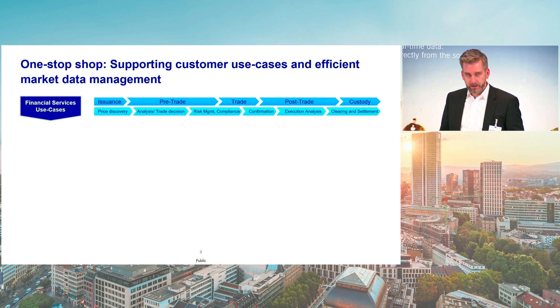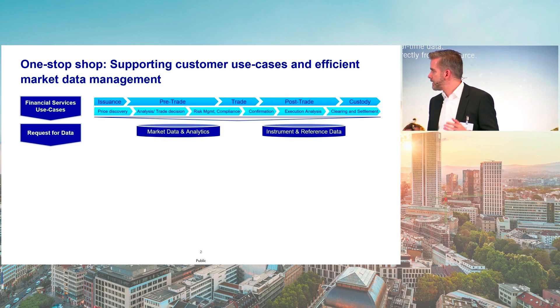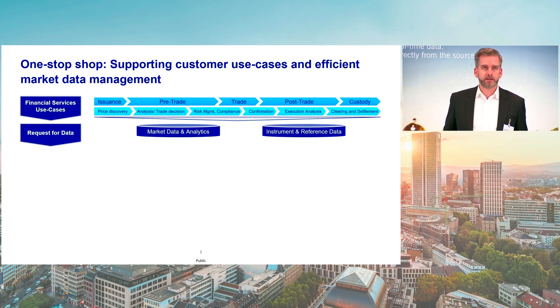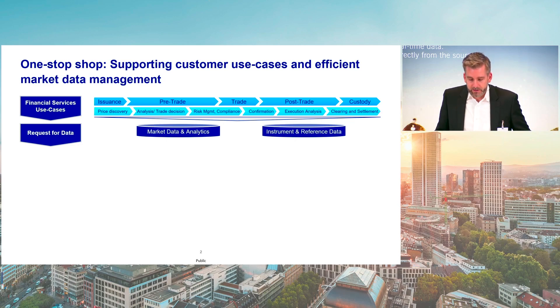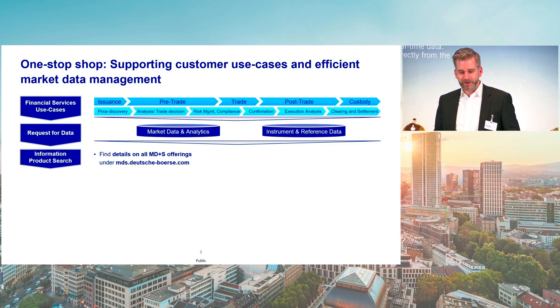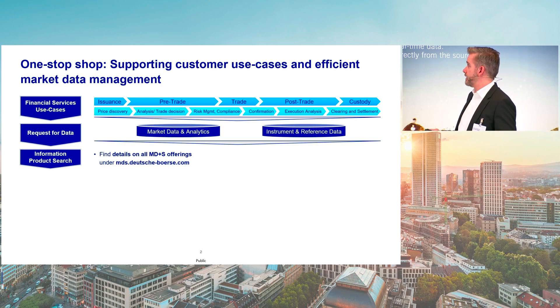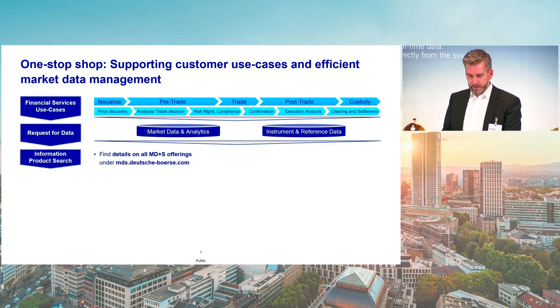If a specific desk at your company has demand for any kind of market data analytics or instrument reference data, they might request it from their purchasing department or market data management, or try to find it directly. So how can we support the information product search? You will find all the information you need on our website. You'll find descriptions, data catalogs, descriptions of content of our products, the different sources we provide. We have our price list and product list available where all the different content can actually be found.